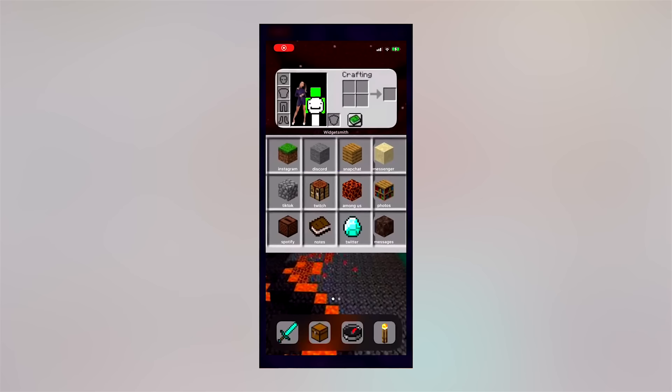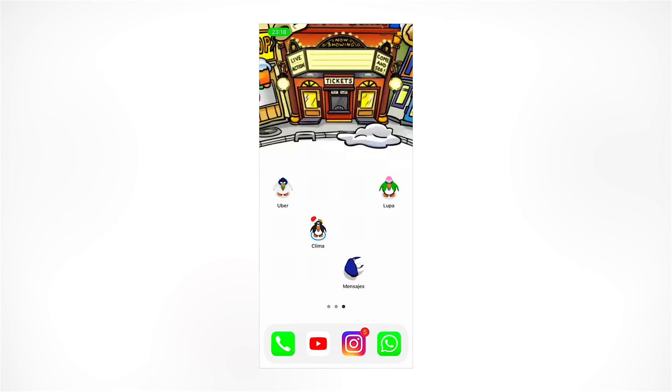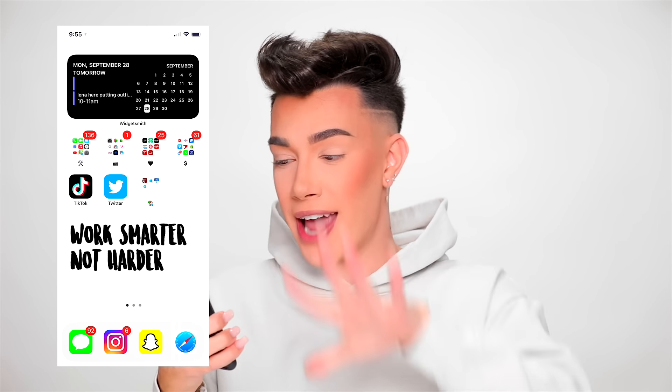Mine still looks really, really boring — it's literally just my regular apps and I added a fun little calendar widget so I can see what's going on with my day. I really want to figure out how I can customize my own home screen, but until then, I thought it'd be so much fun to sit down, take a look at what you guys have created, and do my makeup inspired by your iOS 14 home screens.